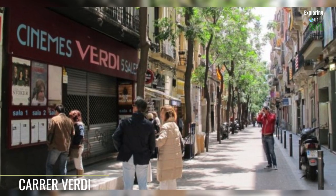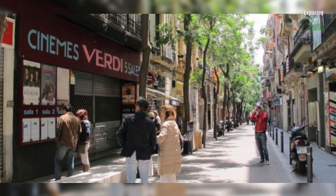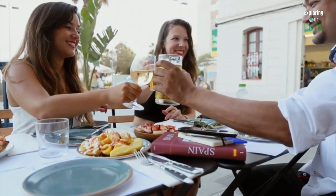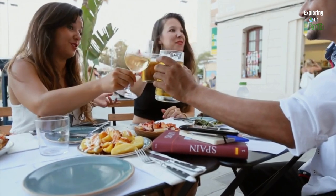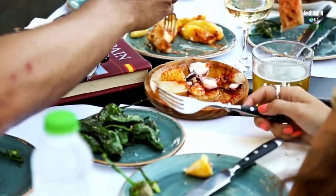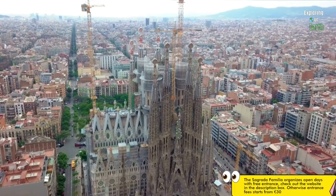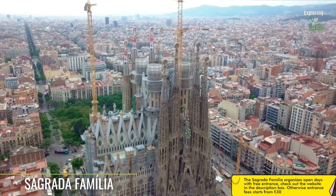After basking in the charm of Park Güell, walk along Carrer Verd to immerse yourself in the unique allure of Gràcia, with its eclectic array of boutiques, art museums, and culinary delights. Treat yourself to tapas or lunch at one of the many eateries offering Spanish favorites like croquettes, empanadas, patatas bravas, and paella. If you're a foodie, don't miss the chance to join a food tour to discover the culinary gems of the area.